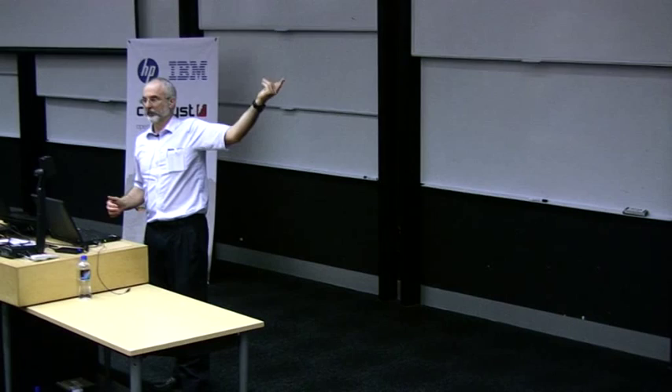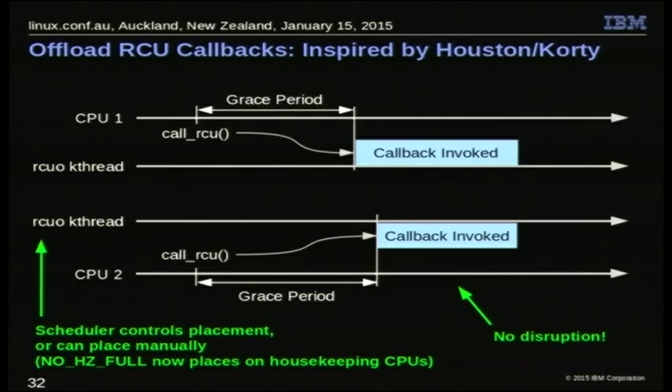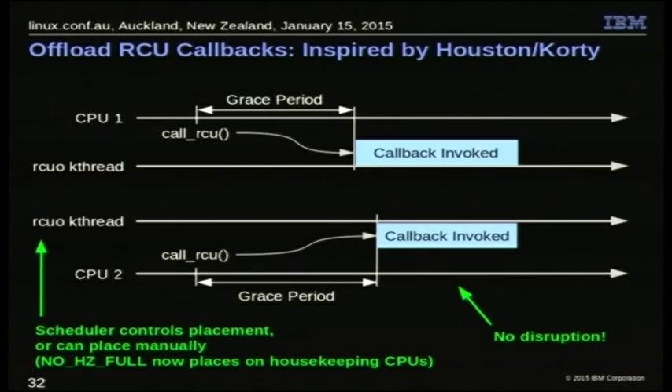This offloading is something that Jim Houston and Joe Korty did a prototype of in their own version of Linux, and it took me several years to figure out how to incorporate it in mainline. The idea is: instead of having each CPU do its own callbacks, you have kthreads — one for each CPU. Rather than have a CPU interrupt itself, it just hands the callback off to that kthread. You can have the RCU kthread run at normal priority so your important work preempts the callback. Another popular approach is to reserve a few CPUs as housekeeping CPUs and force the RCU kthreads to run there — guaranteeing they won't interrupt your important worker CPUs.